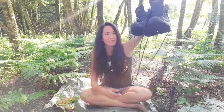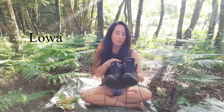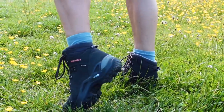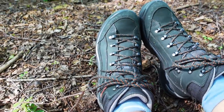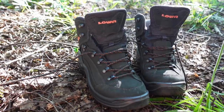Firstly, new boots. Thank you, Lauer, for sending me these. These are the Renegade GTX. I've only just started wearing them, of course. I'll let you know how I get on as I wear them in and try them in different conditions. But loving them so far — they're the poshest boots I've ever worn. They've got Vibram soles, nubuck leather upper and Gore-Tex lining. Really love these so far.